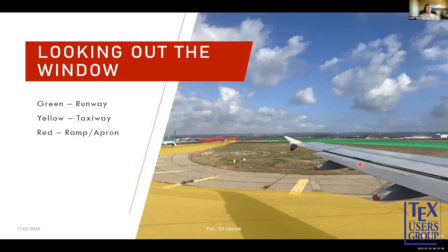Looking out the window — because top-down views can be hard to visualize — this is Marseille airport in France. Here's the runway, and we have a taxiway that goes all the way back to the terminal area. Next to the terminal is the ramp.